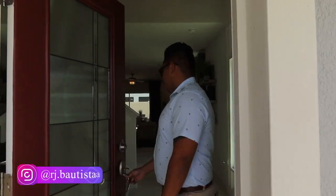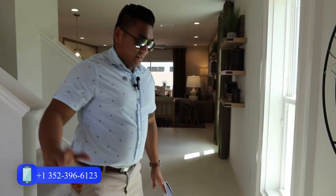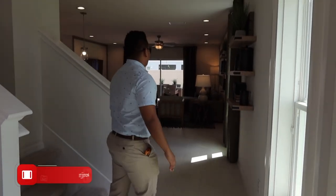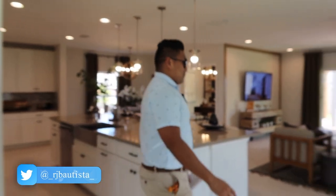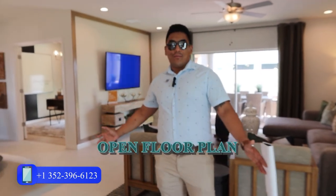Once you come here in this property, you will feel at home. You will feel the high ceiling once you come here. Straight away, you will feel the tiles all the way on the first floor level. You will feel all the lights here inside the property. They have a lot of windows with all the sunshine coming inside, making it a really bright property. Once you come in straight on, you will have your open floor plan.